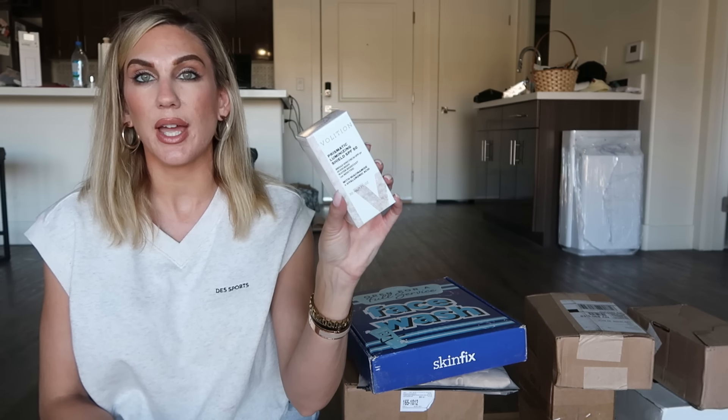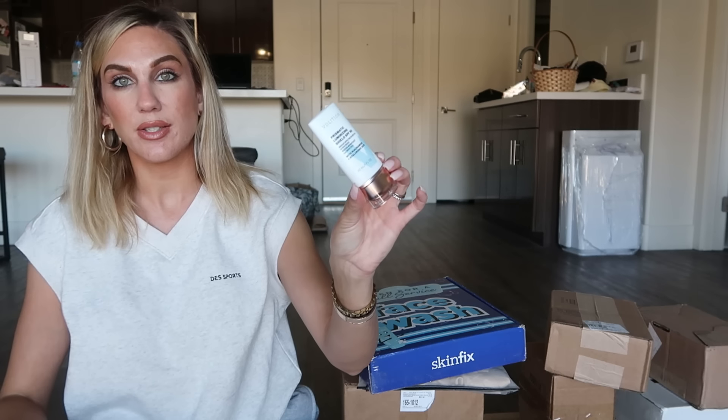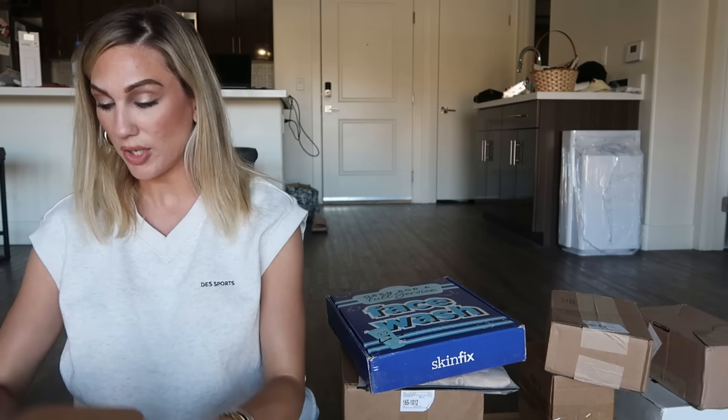Next up, I have a package from Volition Beauty — I think it was a sunscreen they were coming out with, and I was like 'sign me up.' This is their Prismatic Luminizing Shield SPF 50 broad spectrum sunscreen with niacinamide and hyaluronic acid — both ingredients that I really enjoy. I'll be adding this to my sunscreen pile. It's very liquidy — I possibly should have shaken that up a little bit. It looks like it's going to be more of a glowy finish type of sunscreen. I like niacinamide, I like hyaluronic acid, so I will definitely be trying this one out from Volition.